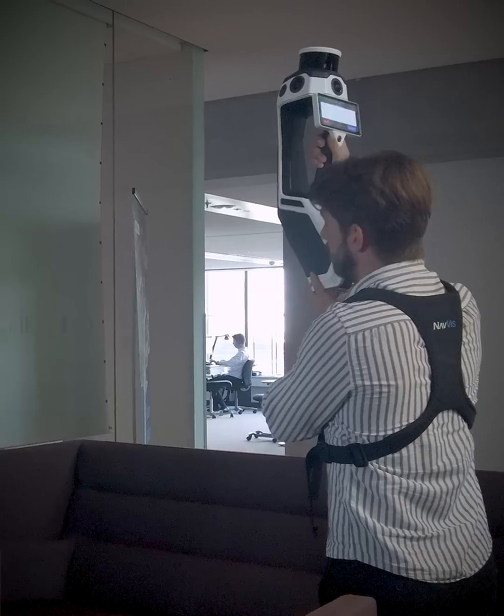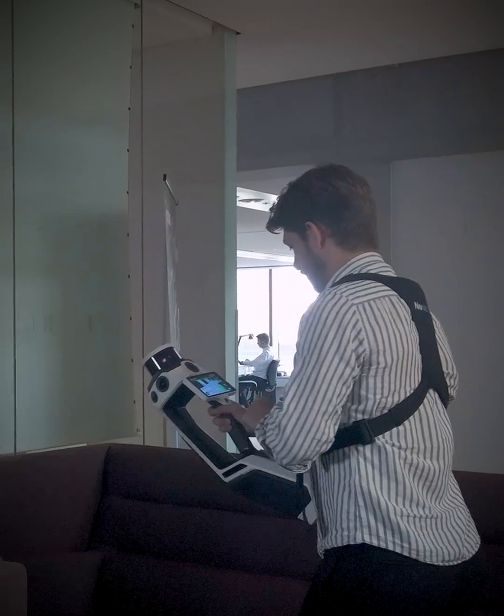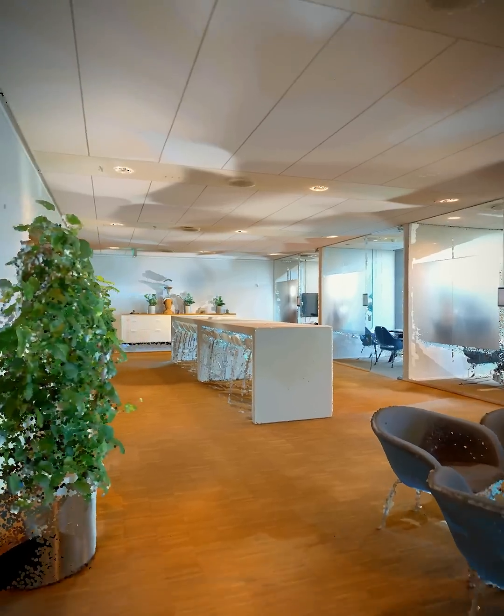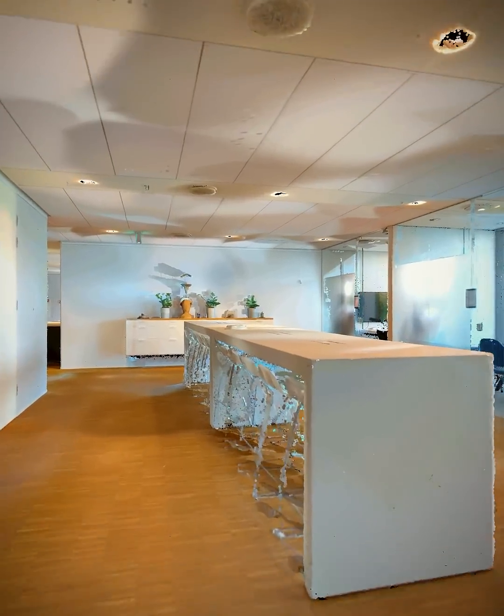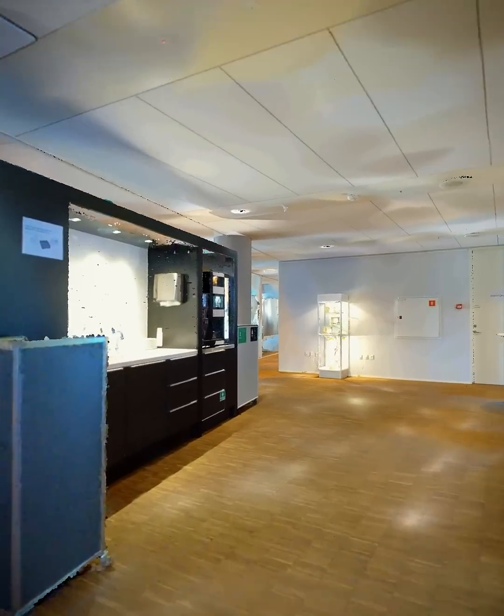So to my surprise, it didn't break wherever it was scanning. It was very impressive to see that. Compared to other handheld scanners, it's night and day basically. I have not seen a scanner with this small a form factor have this good results before.